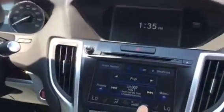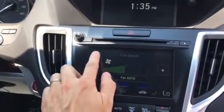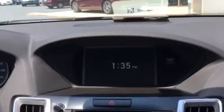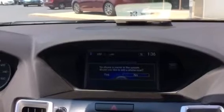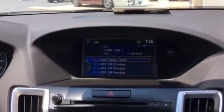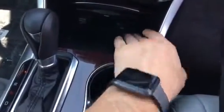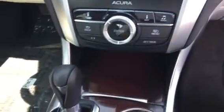Here's how the center console area and stack will work for you. Standard model has no navigation, but you've got your backup camera that will display up on the top screen. Your phone information can display up there as well as in-depth audio information — the channel, your presets, and what song and album is playing on the radio, as well as your iPod. Down below you'll have a nice little area to charge your phone and store it away, keeping everything nice and clean up front.